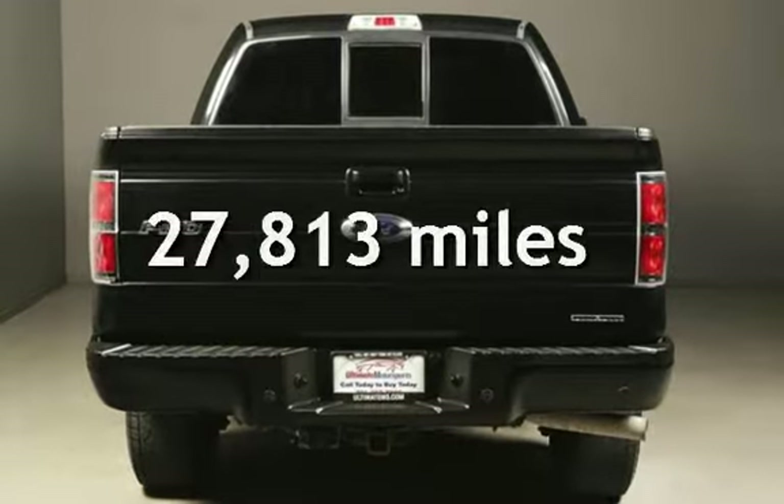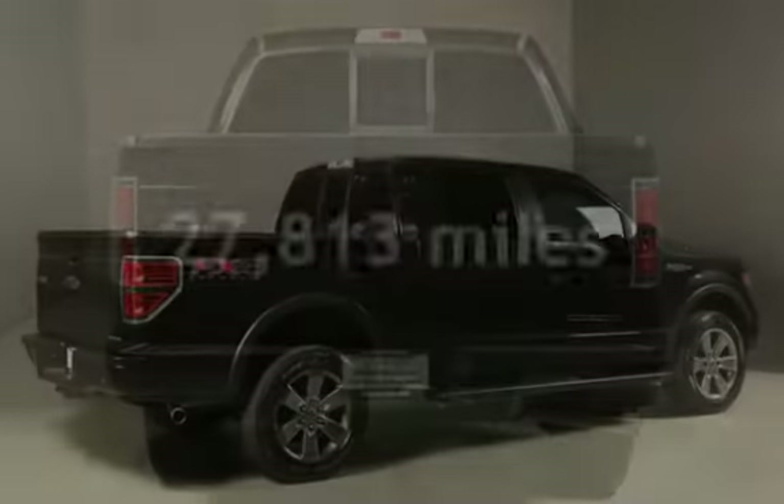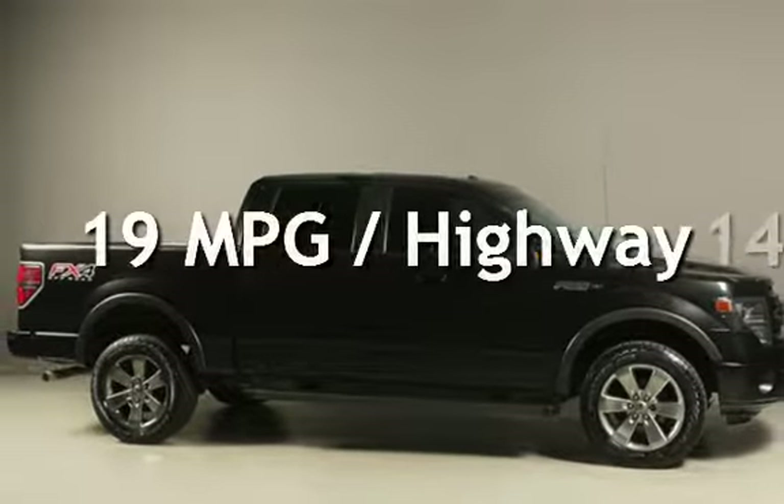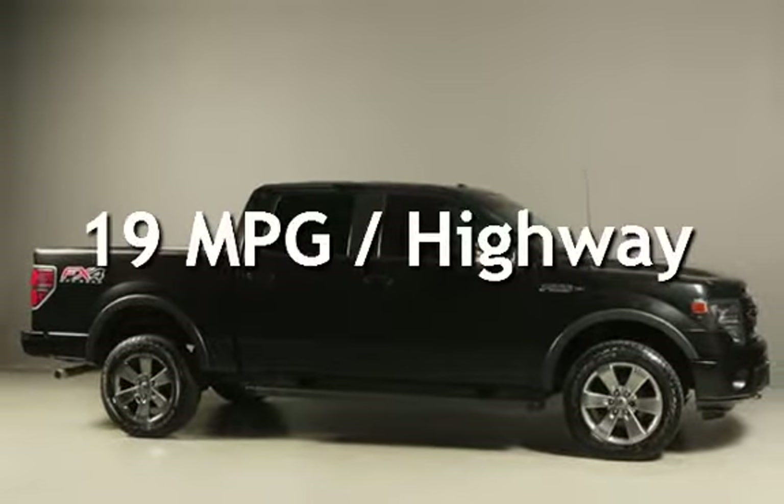This Ford is a great value with less than 28,000 miles on the odometer. Estimated fuel economy for this vehicle is 14 miles per gallon in the city, and 19 miles per gallon on the highway. This vehicle is in excellent overall condition.